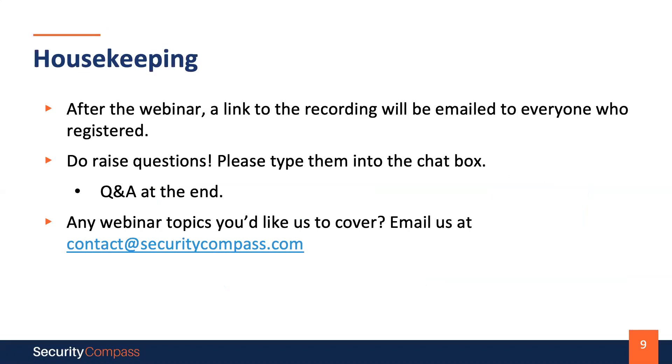Just to quickly go through a few housekeeping items. You've all entered the session on mute to reduce background noise. A recording of this webinar will be available after today's event, and you will receive an email with a link to the recording. This will also be published to our resources section on our website. We encourage everyone to raise questions — please submit them into the Q&A chat. If you would like to follow up with us or suggest a future webinar topic, please email us at contact@securitycompass.com.